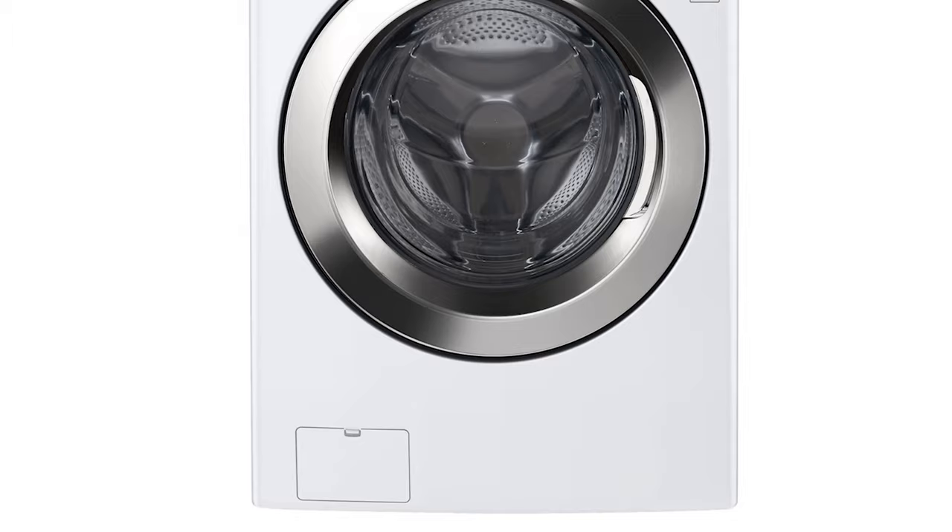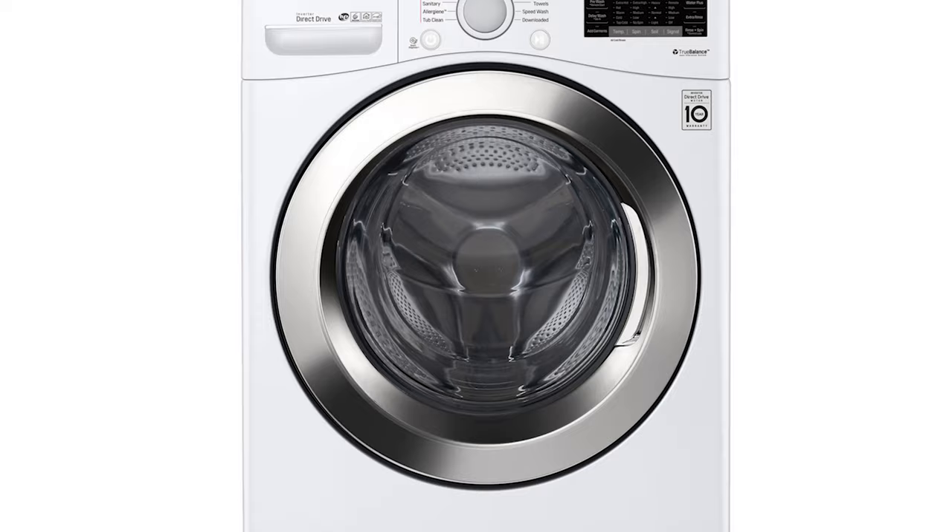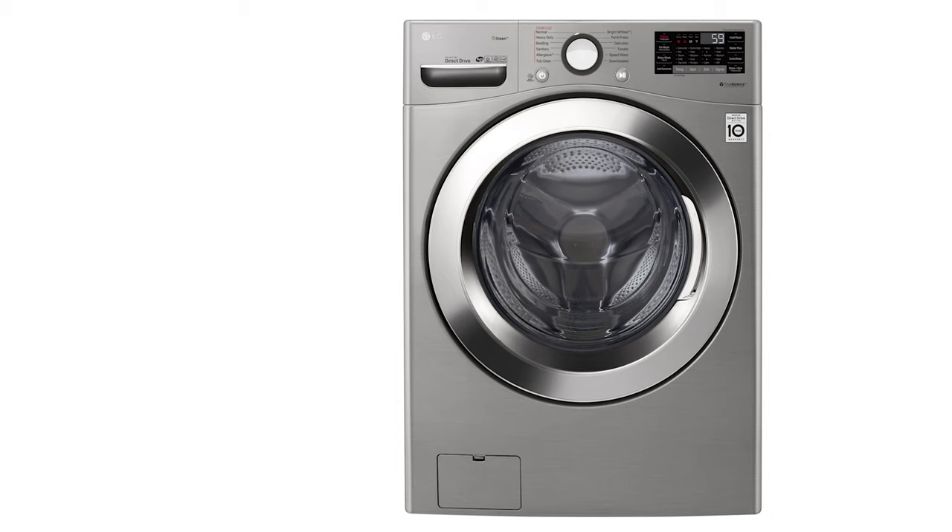One thing to consider is that the control panel isn't backlit, so to prevent eye strain, we recommend this washer for well-lit laundry rooms rather than sparsely-lit basements. That shouldn't be a problem though, since this washer's performance and energy savings mean you'll be dying to show it off to anyone who drops by.